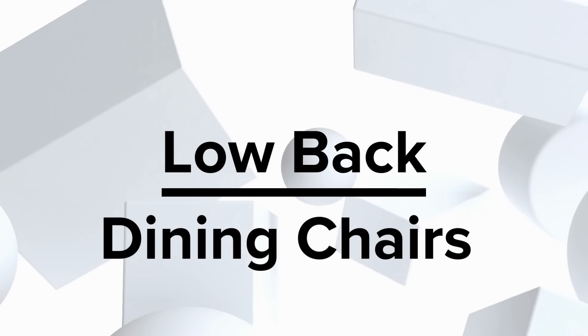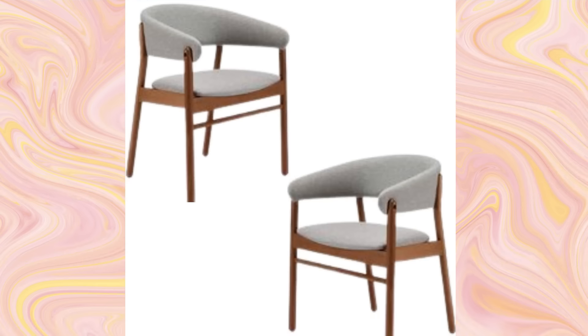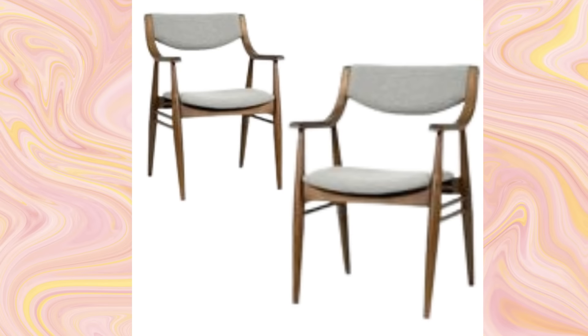Low-back dining chairs — embrace the modern aesthetic with our low-back chairs. Perfect for spaces creating a sleek, unobtrusive look while delivering uncompromised comfort for hours of delightful dining.